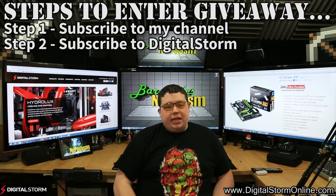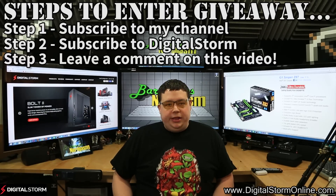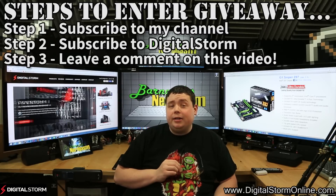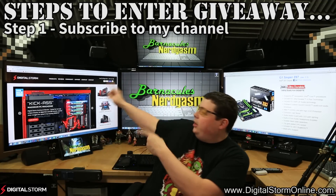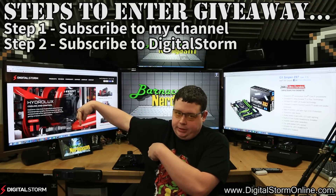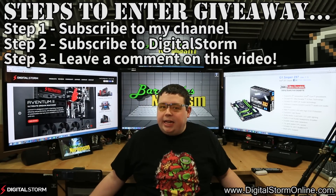The last and final step is to leave a comment down below on this video telling me why you want to win this motherboard. And try to make me laugh in the process, because I do like laughing. So that is it — quick reiteration: subscribe to my channel, Barnacles Nerdgasm; subscribe to their channel, Digital Storm Online; the link is in the description. And leave a comment on this video saying why you want to win this motherboard. And that's it — you're entered for the drawing.